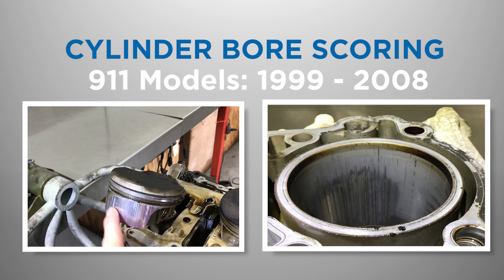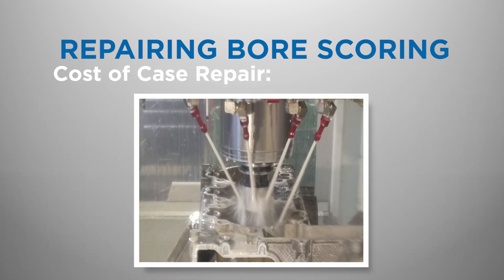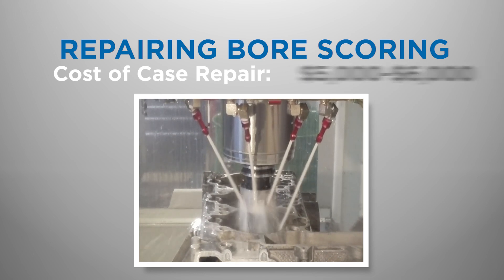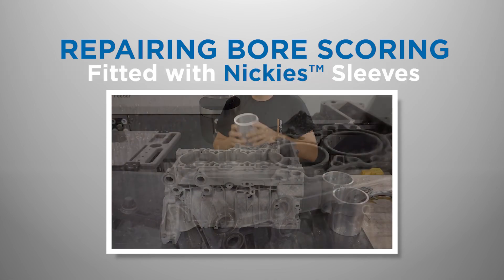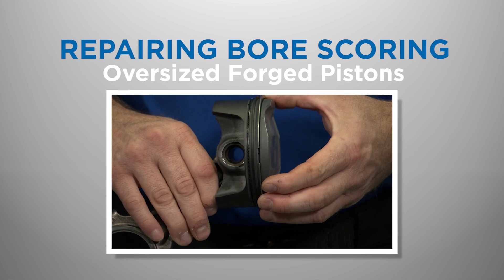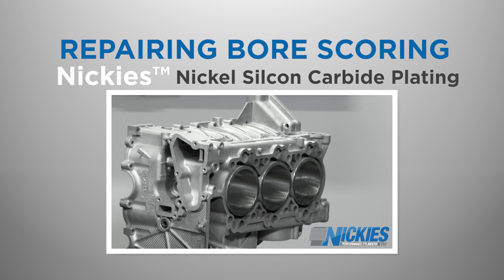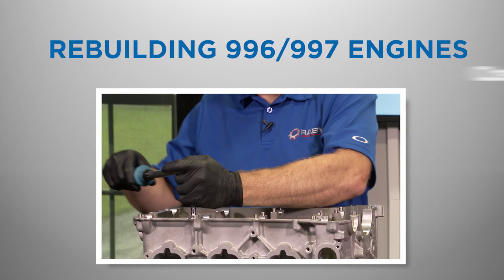Depending on the extent of the damage, this repair can be very costly, requiring complete engine disassembly. The cost of cylinder bore scoring repair for Porsche 996 and 997 models can run between five thousand to six thousand dollars. This includes machining of the engine case and fitment of Nikasil billet aluminum sleeves, along with oversized forged pistons, which allow for a significant increase in engine displacement and output. LN Engineering's Nikasil sleeves feature a durable nickel silicon carbide plating that prevents future bore scoring, related slipped sleeve, and de-chunk cylinder failures.